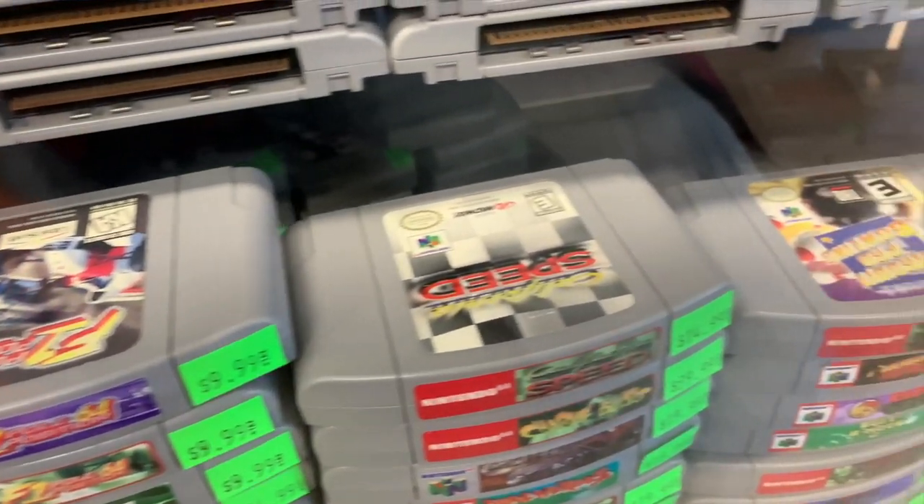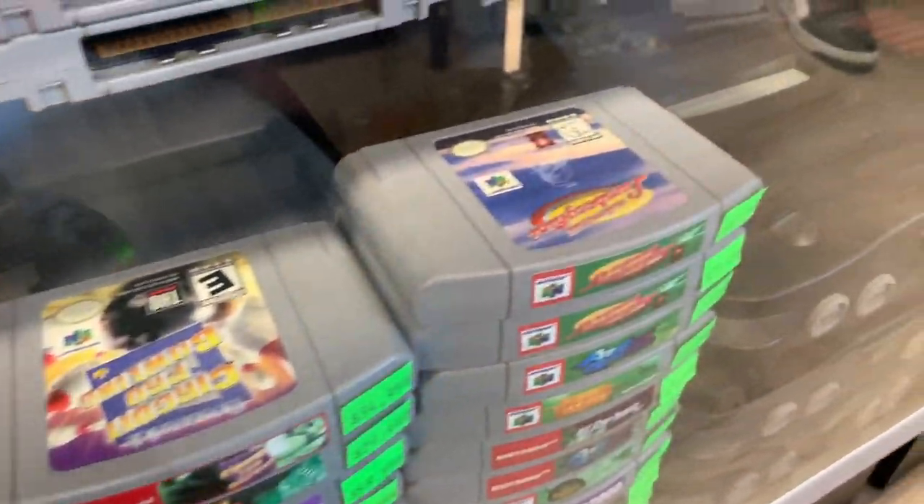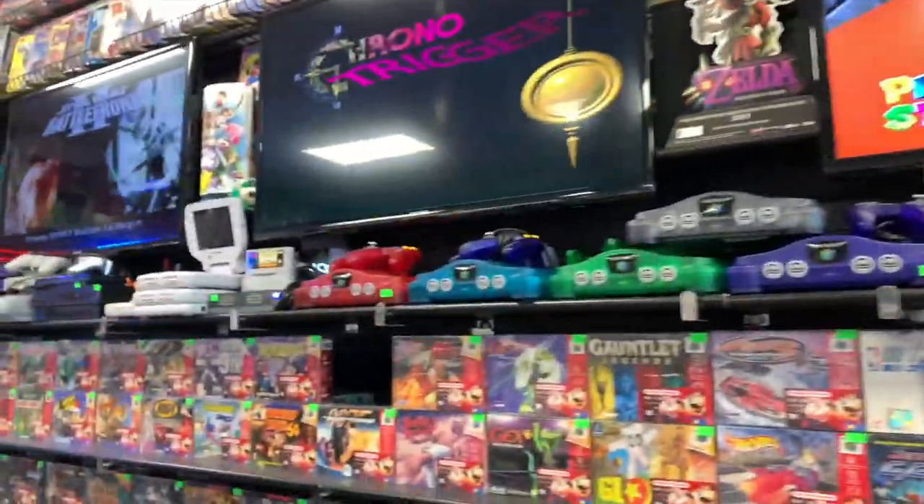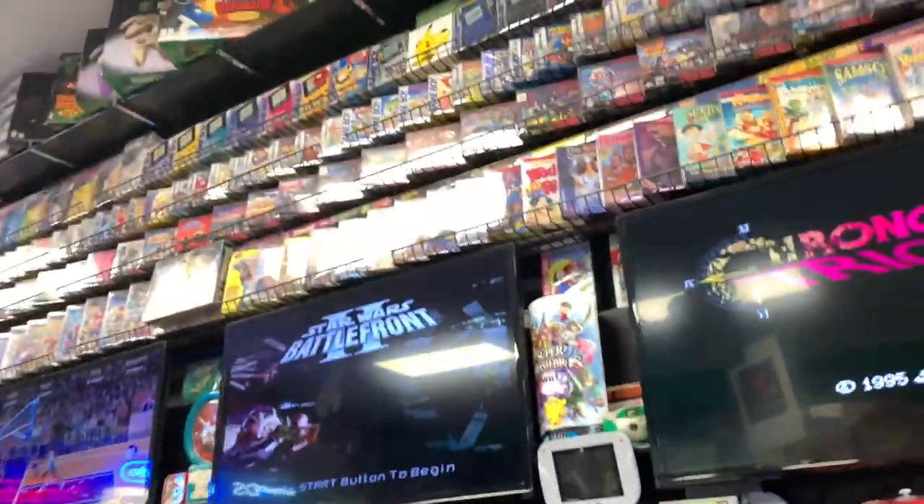Each game is meticulously cleaned and even the cases of the Dreamcast games were brand new cases. It really takes nothing to just swap out a case, but some stores don't do that — they give you whatever was traded into them and just put it back on the shelf to sell. We Got Games goes through a meticulous cleaning regimen, either resurfacing their games or replacing the cases the games came in.